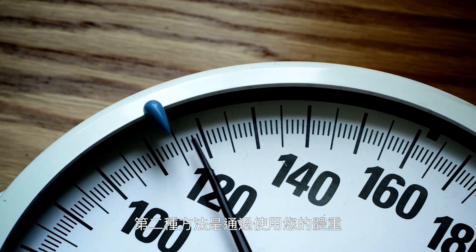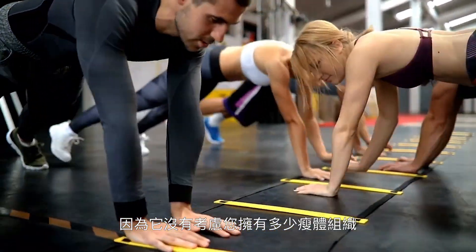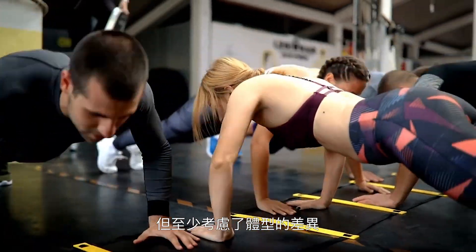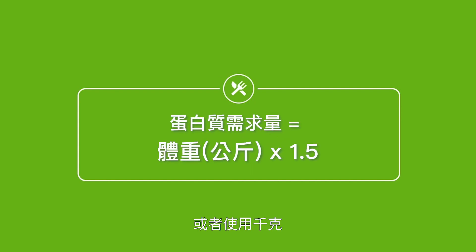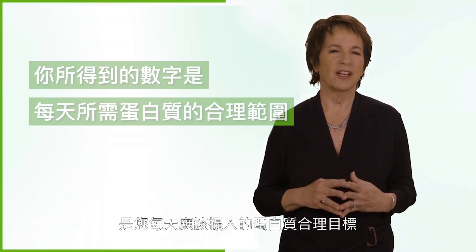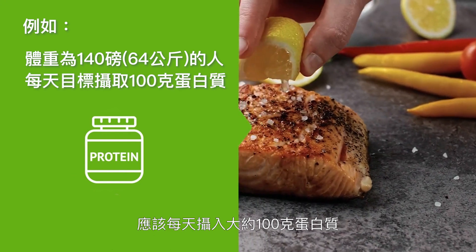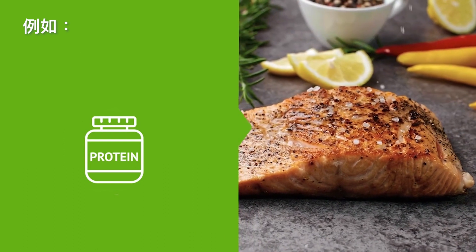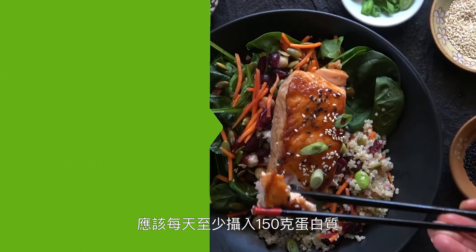The second method of calculating your protein needs is done by using just your body weight. It's not a perfect method since it doesn't take into account how much lean body mass you have, but it does at least account for differences in body size. To calculate your protein needs using your weight in pounds, multiply your body weight by 0.7. Or if using kilograms, multiply your body weight by 1.5. The number you get is a reasonable target for the amount of protein in grams you should eat each day. For example, a person who weighs 140 pounds or 64 kilograms should aim for about 100 grams of protein a day.